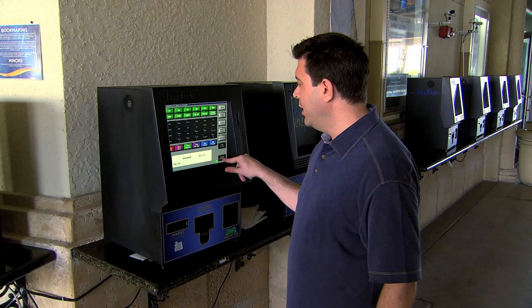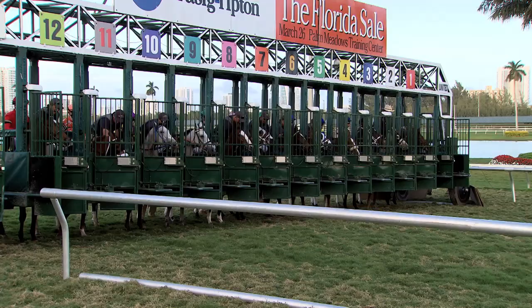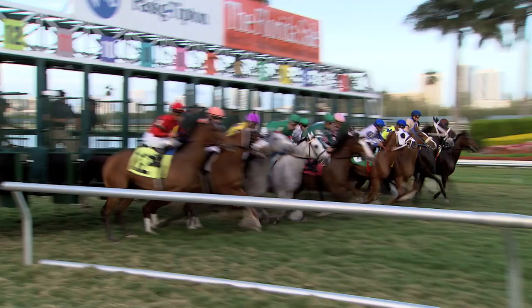Now I have the $2 to win ticket that I just bet, and I have my credit voucher. If this ticket wins, I can put them both into the machine and have a ticket to play with the rest of the day. For Racing 101, I'm Joe Christofek.